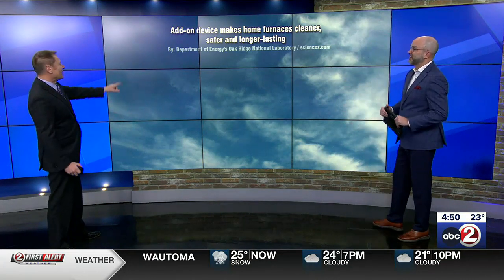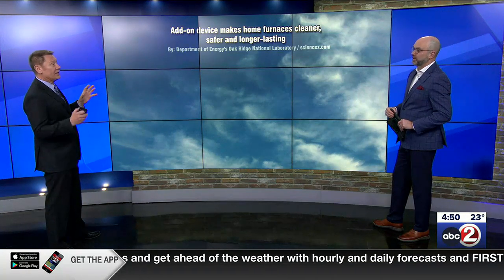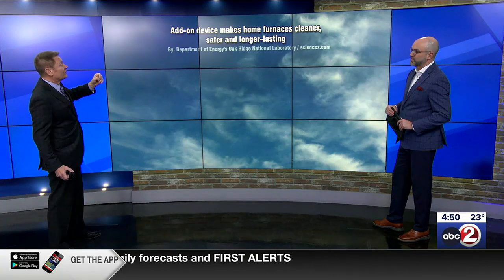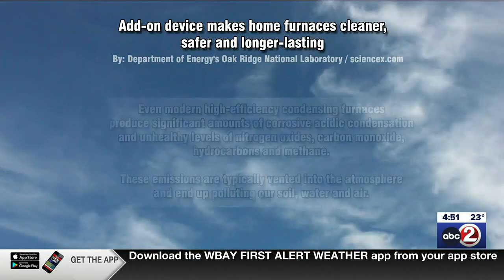Are you ready? So it actually comes from the U.S. Department of Energy's Oak Ridge National Laboratory. They have created this device. They call it — and this was the story — add-on device makes home furnaces cleaner, safer, and longer lasting. Win, win, win.